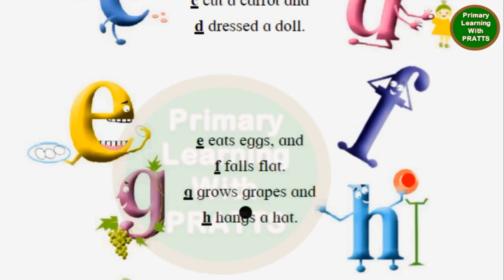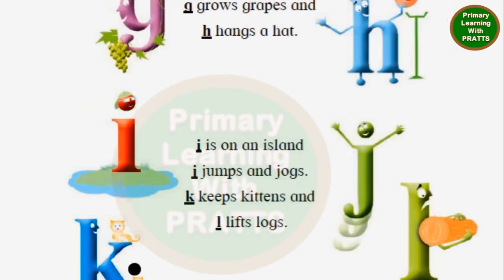G grows grapes. H hangs a hat. I is on an island. J jumps and jogs. K keeps kittens. L lifts logs.